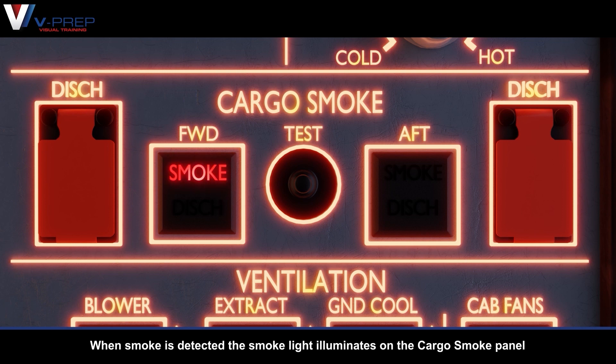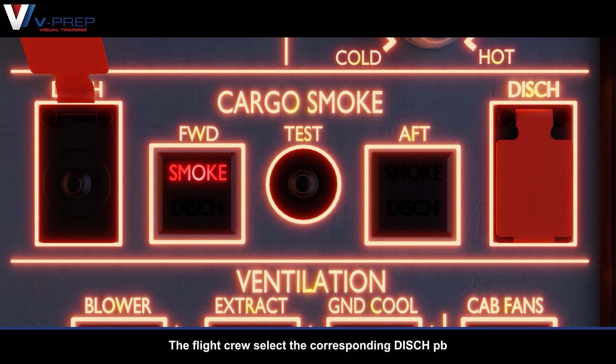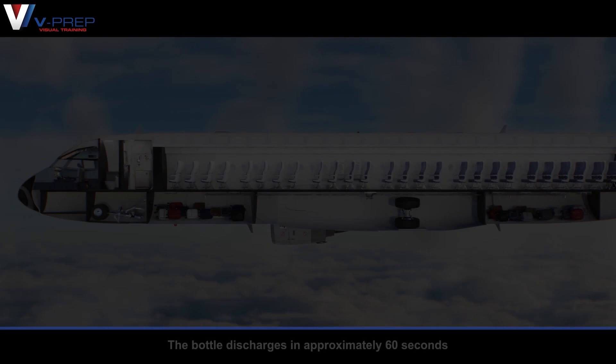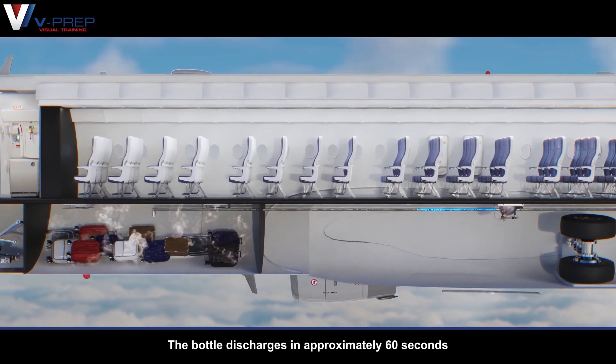Cargo fire extinguishing. When smoke is detected, the smoke light illuminates on the cargo smoke panel. The flight crew selects the corresponding discharge push-button, and the bottle discharges in approximately 60 seconds.